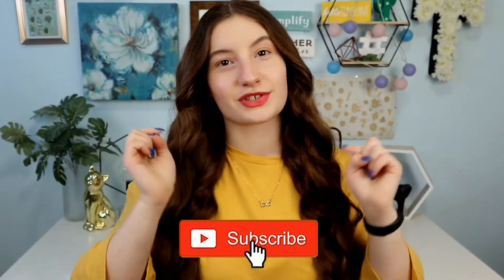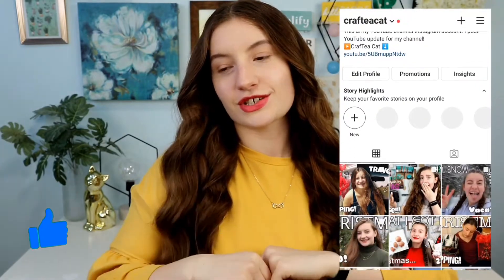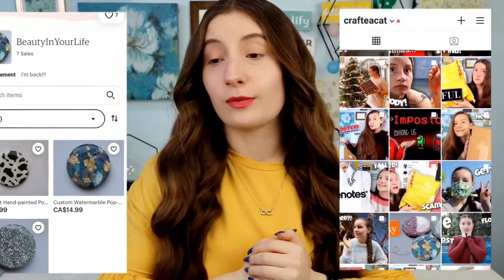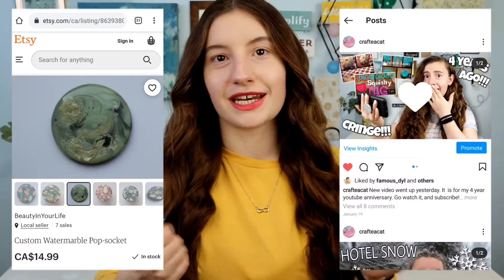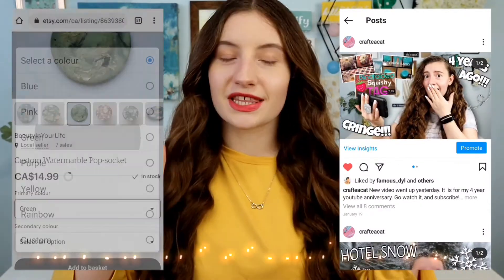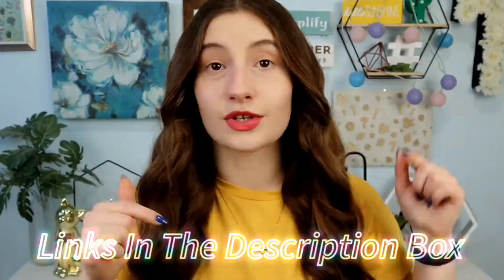Before we get into the video, don't forget to subscribe down below, give this video a thumbs up, and go check out my YouTube, Instagram, and also my Etsy shop. I sell a whole bunch of handmade stuff on there and I'd really appreciate it if you could check that out. Everything will be linked in the description box.